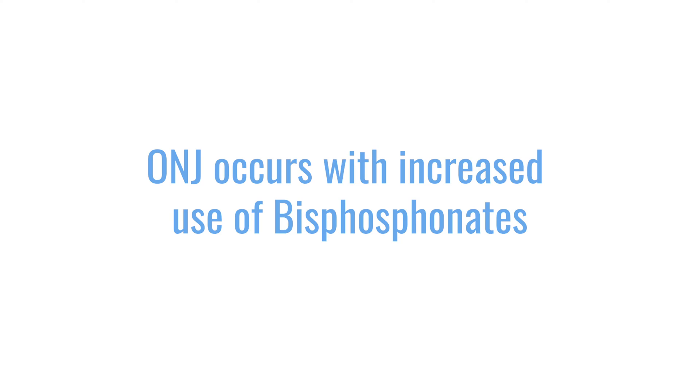We learned that ONJ occurs with increased use of bisphosphonates. Ten years ago, when we gave everybody bisphosphonates — Aredia or Zometa — monthly indefinitely, up to ten percent of patients developed ONJ. Right now it's less and less, and we know that using bisphosphonates judiciously — meaning limited to at most two years — significantly decreases the risk of ONJ.